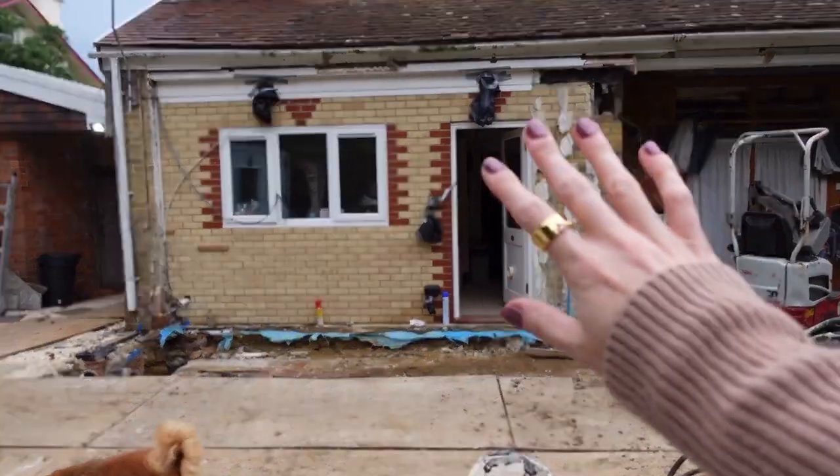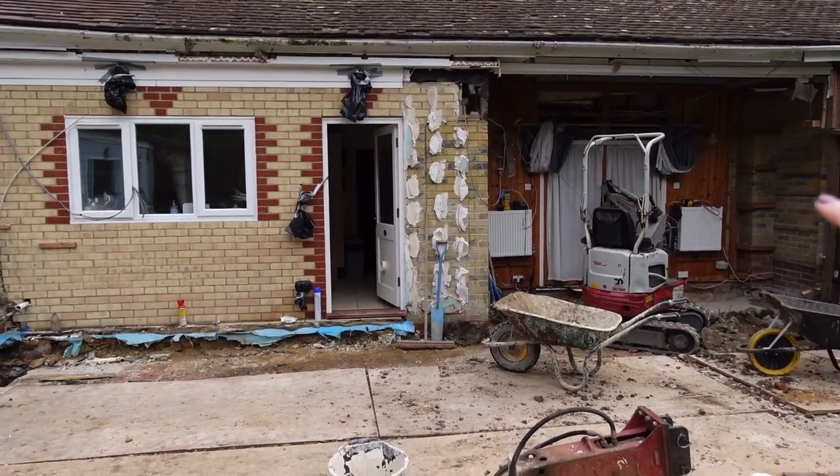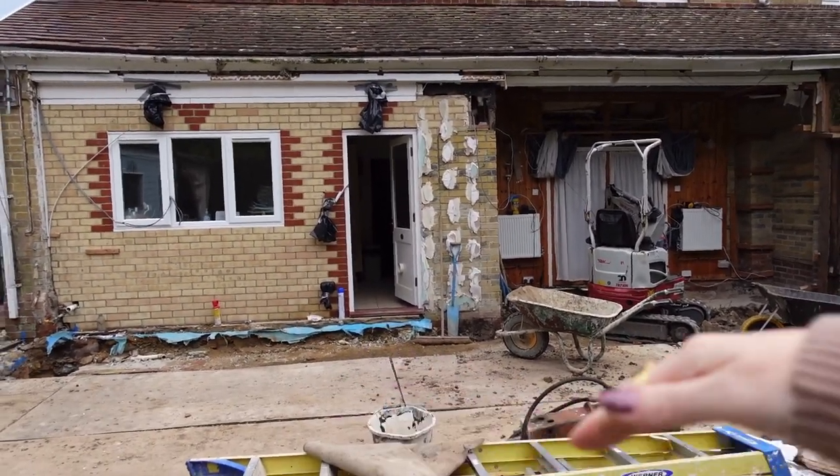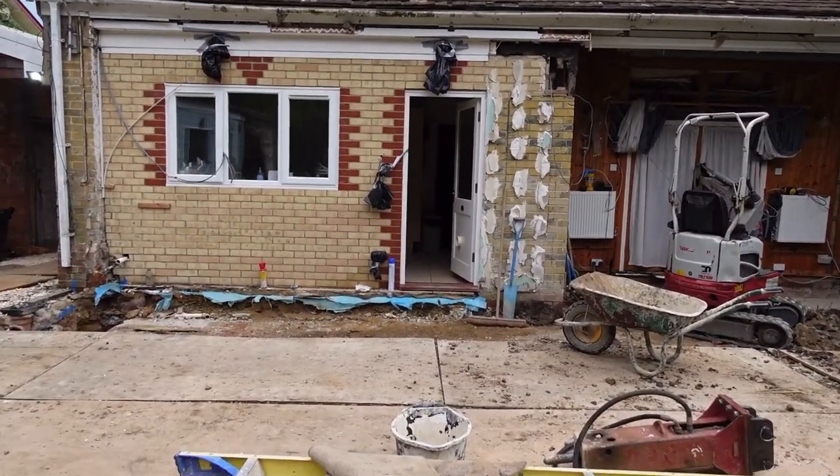So they will also be knocking down this bit and that bit, and they will then be putting a hole all up, so it kind of gives you the idea of how big that extension will be and what difference it will make to the house.